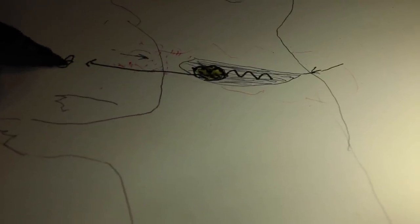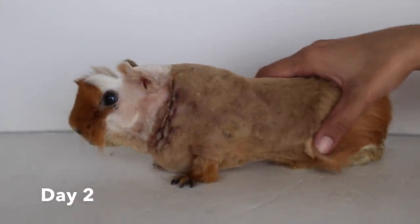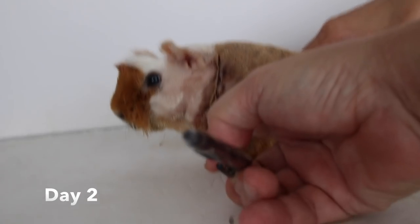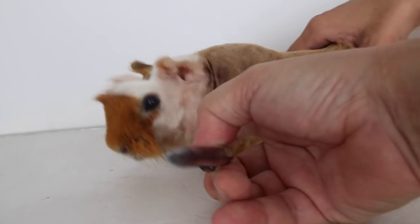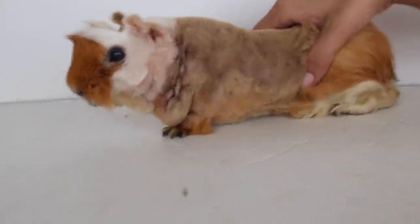Before the muscles and skin were sutured back up, the tumour in the neck muscle was excised and sent to the lab for histology. This is the guinea pig on day 2 after the surgery. Compared to before the operation, the swelling has gone down significantly. The incision site around the neck area is still visible, but it will be covered up by the fur.